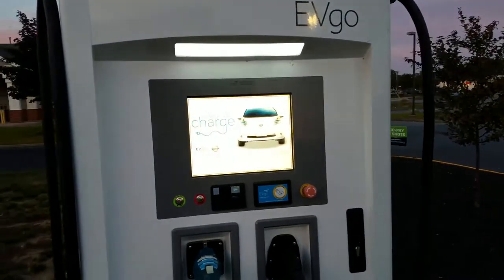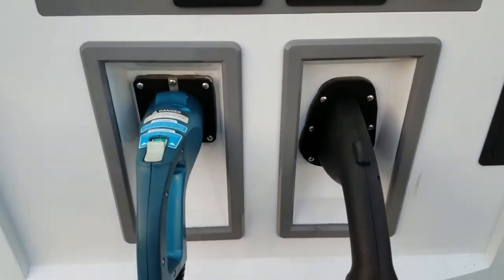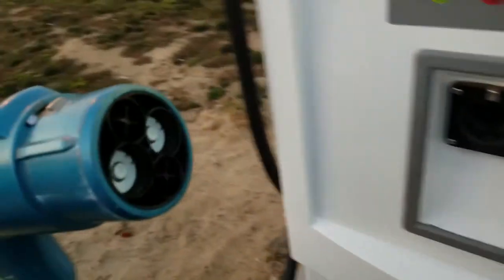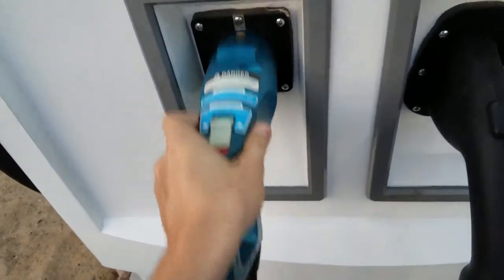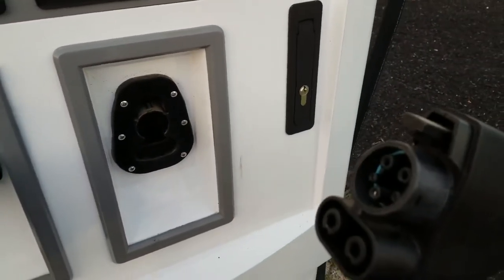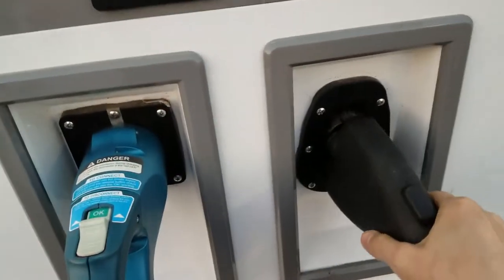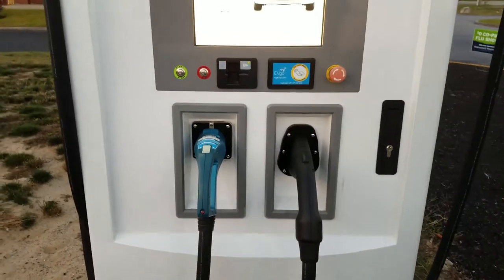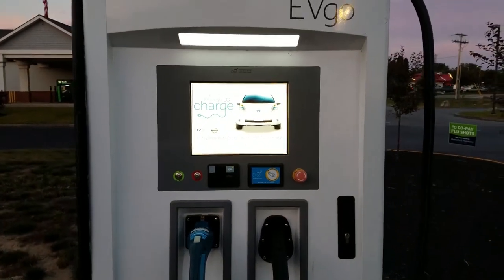One thing I really like about the EVgo systems in my area is that they have both plugs. This one over here is a CHAdeMO style plug, which is what my car takes. And over here on this side is the CCS style plug, which the Chevy Bolt takes. So it's adaptable — you can use either plug depending on the vehicle you have.